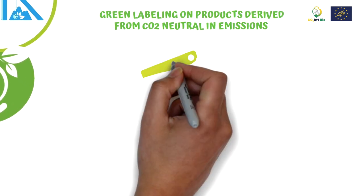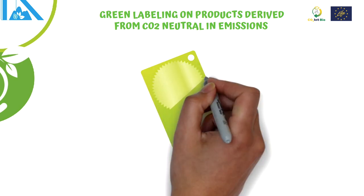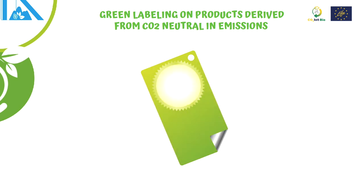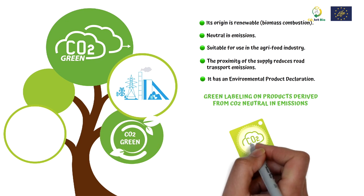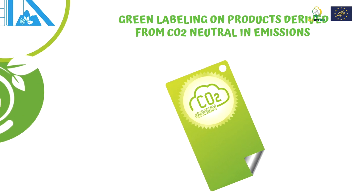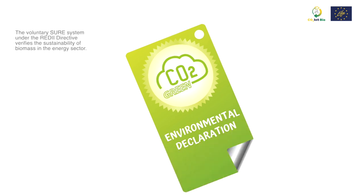Nevertheless, currently there is no specific ecological label for products derived from CO2 capture. For this reason, the LIFE CO2INT Bio project will develop an ecological label similar to the environmental product declaration for products obtained from the capture of emissions from a biomass plant certified under the SURE scheme, according to the RED2 directive.